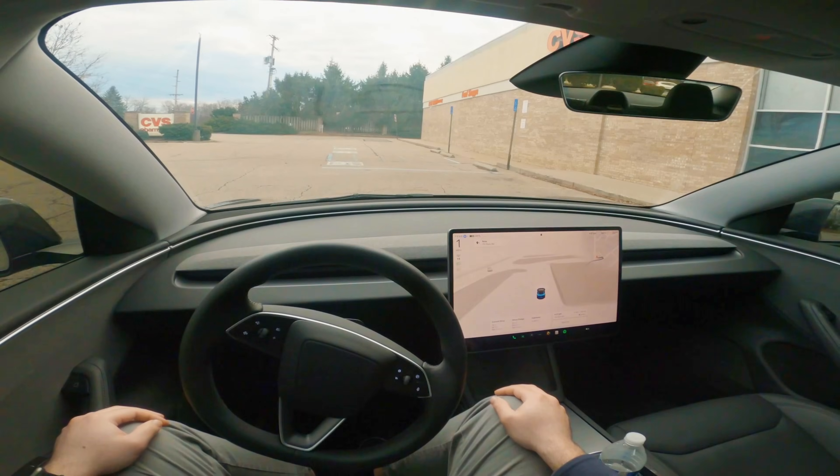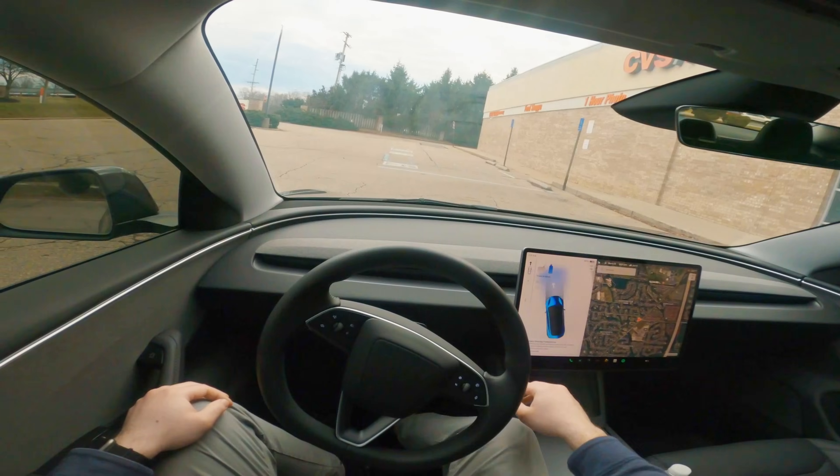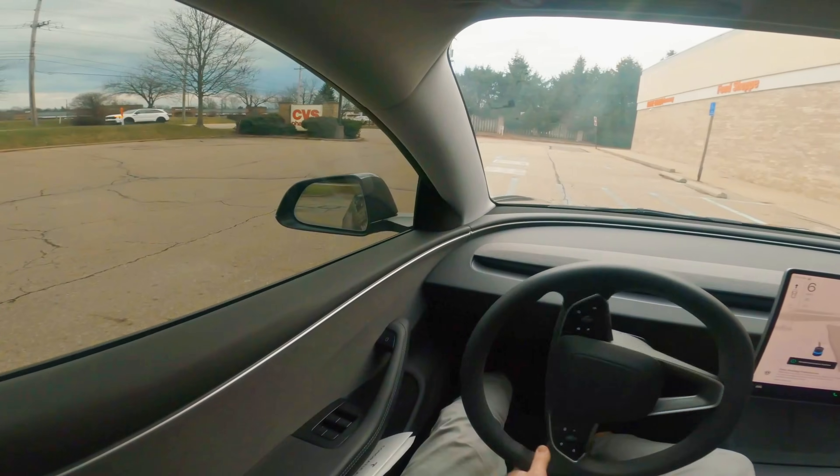Here it is — it's looping around, it should stop here. And there you go. The drive is over. There were zero interventions and no disengagements on this drive.